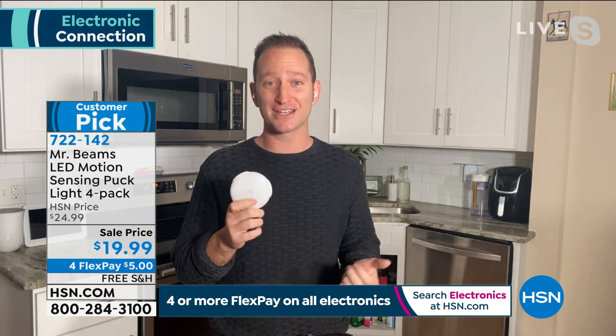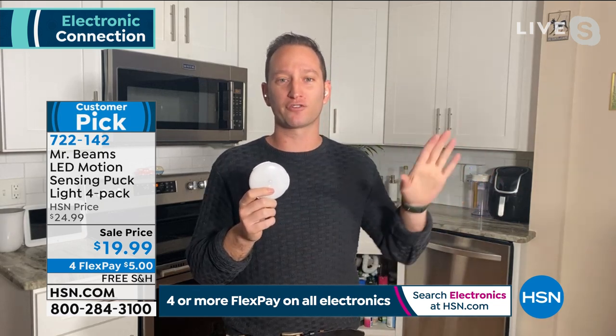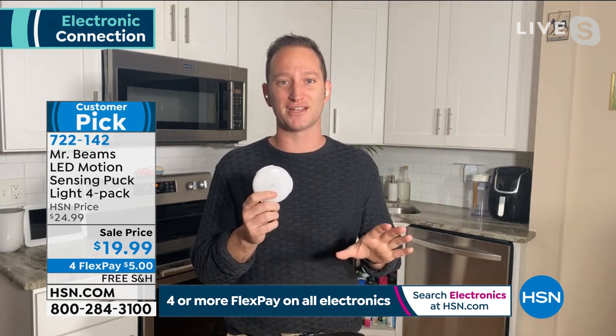Mr. Beams is great for those early mornings and late nights, and you can put them anywhere you want — that's why we've sold over 60,000 of them and there are over 350 reviews, customer pick across the board for all Mr. Beams on HSN.com. The size alone means you can hide these anywhere, but you don't need to — they're slim, sleek, and modern looking.